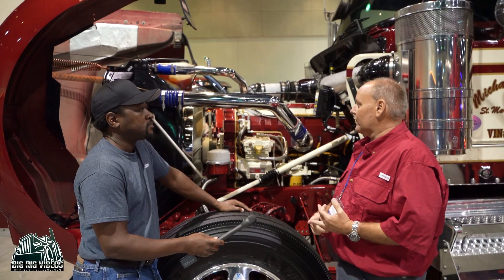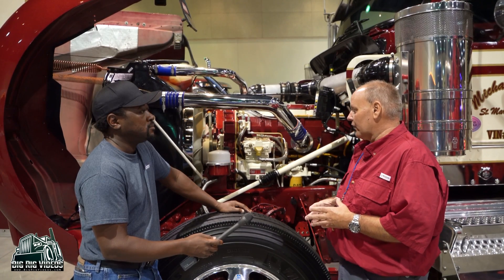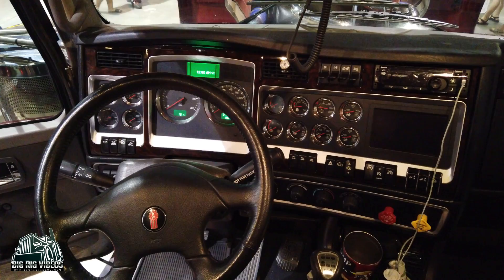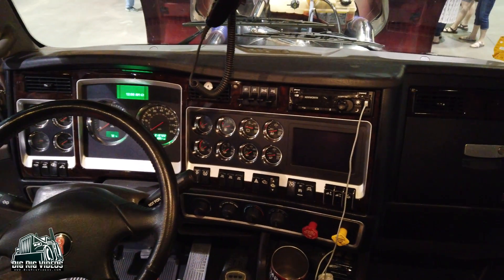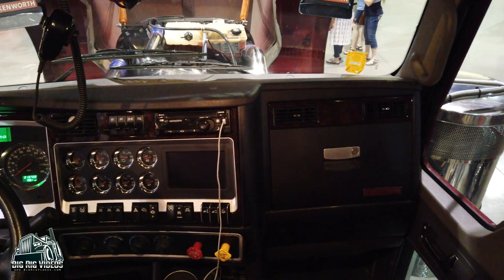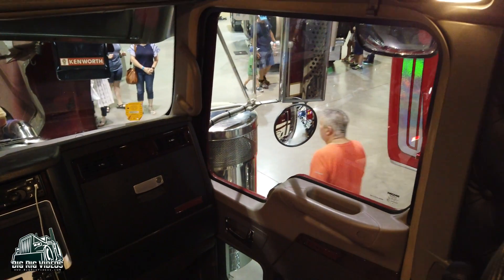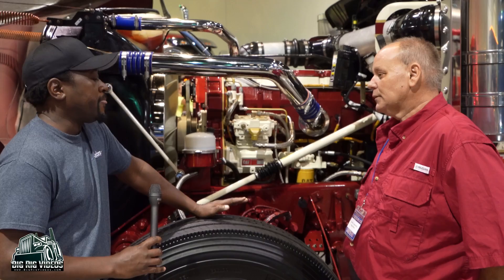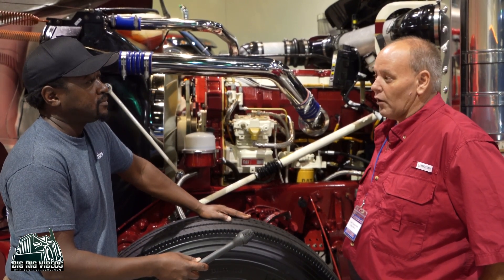I've had two C16s in the past — beautiful motors. My last truck had an ISX pushing about 800 horsepower. It's just something I wanted to do. I had the money to do it. I didn't borrow, beg, or steal a dollar for it — it all came from money I had stored. Just something I wanted to do.